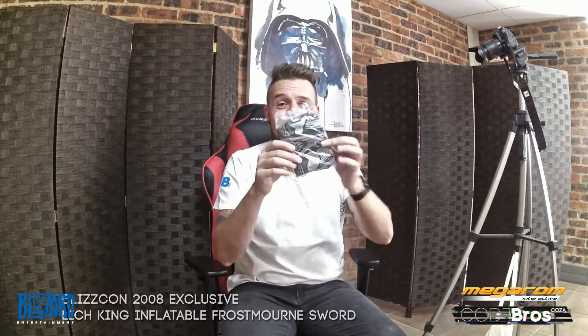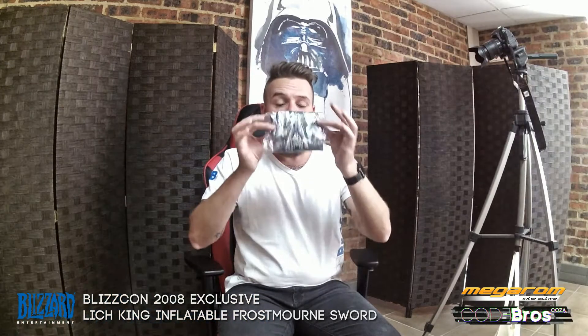Next, we have got — oh guys, this one's epic. This is a BlizzCon exclusive. You can only get these if you're in America attending BlizzCon once a year. And it is a Frostmourne, still sealed — I'm not going to open it up. This is what it looks like when you blow it up. A Frostmourne inflatable sword.